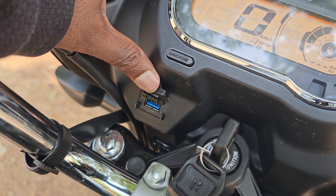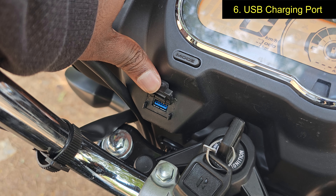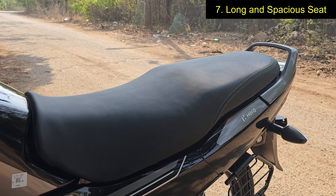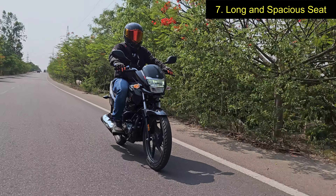Point number six is that the Super Splendor also gets a USB charging port, which really comes in handy during daily commutes. Point number seven, the Super Splendor also now boasts of a long and comfortable seat that offers adequate space for the rider as well as the pillion.